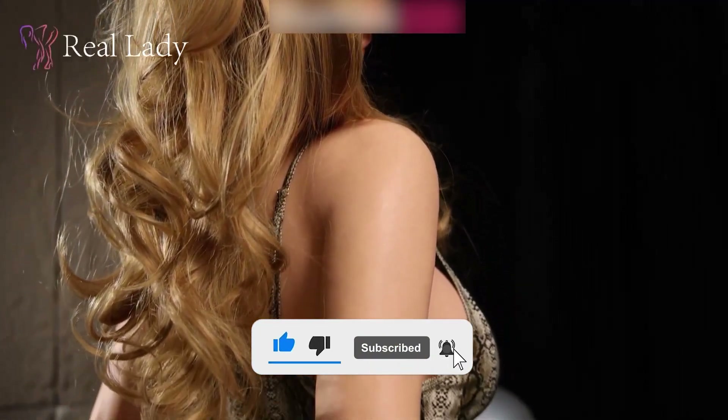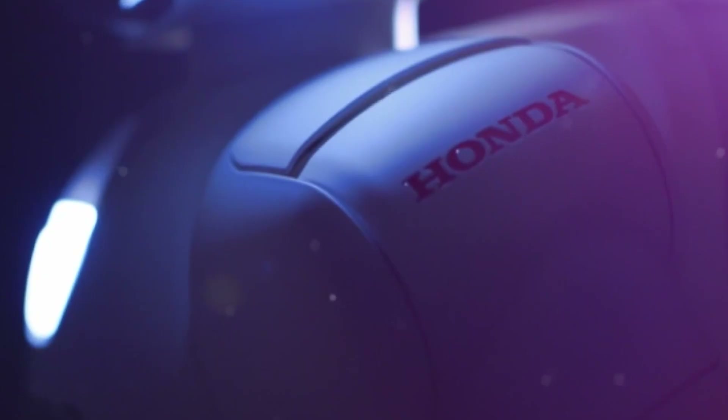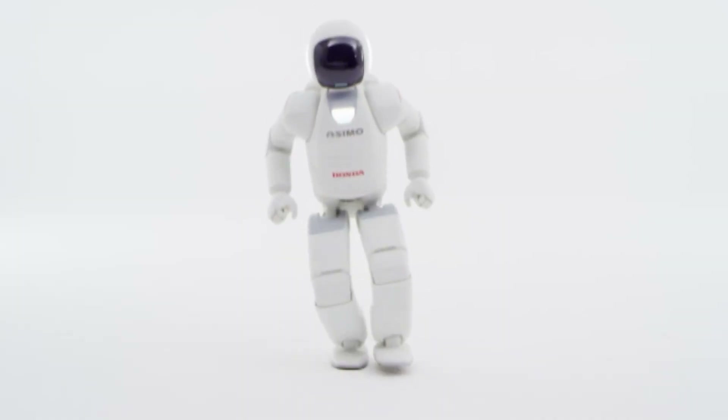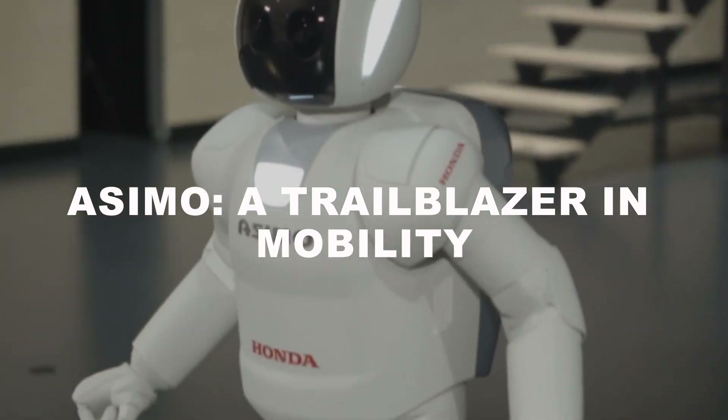However, as we moved into the late 20th century, robotics took a dramatic leap forward. A key milestone during this period was the introduction of Honda's ASIMO, a robot that redefined what was possible in humanoid movement. ASIMO: a trailblazer in mobility.